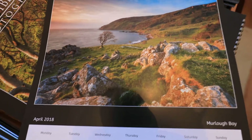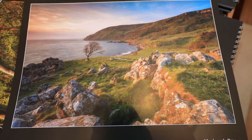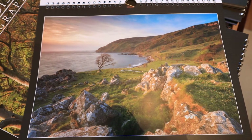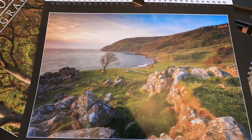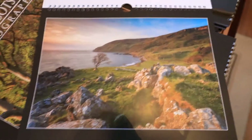Murlough Bay, close to Fairhead near Ballycastle — again another sunrise, another early start. It was probably about half two in the morning to get up there, with sunrise at about five or half five at this time of year. There's a nice lone tree, nice foreground rocks, and nice sweeping curves round to the headland and round towards Tor Head.